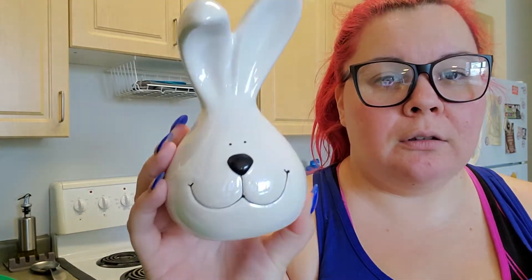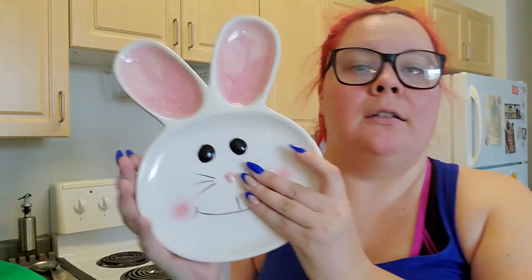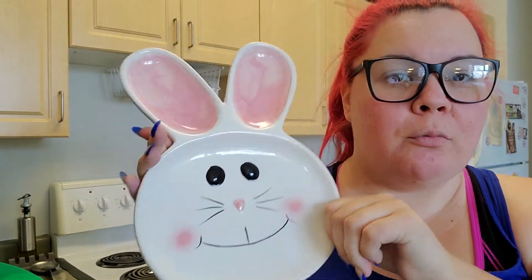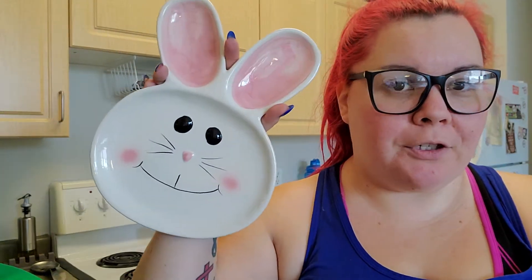Another Easter item I got is this cute little bunny head, as well as this adorable bunny plate. I don't know what I'm going to use it for yet, but I'll figure something out. I don't have a lot of Easter decorations — I have so much Christmas and so much Halloween, but every other holiday I don't have. I really want to start building up my holiday collection.